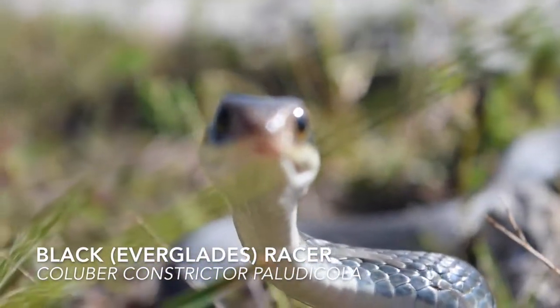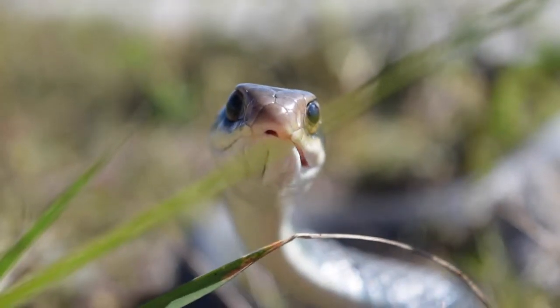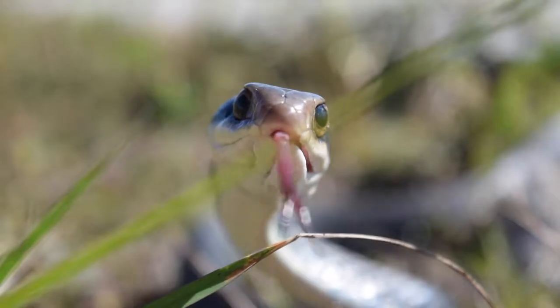Equally common, but more so in the day than night, the black racer zooms through the cane fields, snatching up whatever small prey items it can get its mouth on.